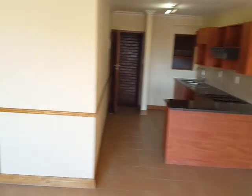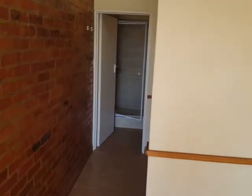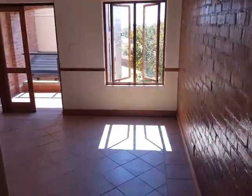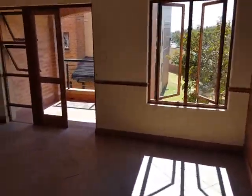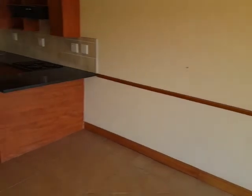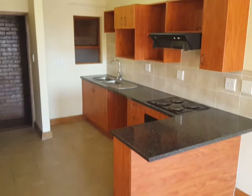Coming in from the patio, your living area and kitchen are over there. On your way to the bathroom you've got built-in cupboards. The bathroom has a full shower. Just doing a 360 again on the first floor — your living area and kitchen area over there.